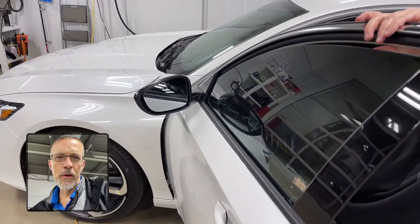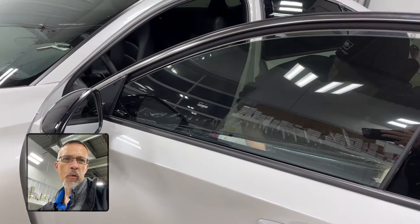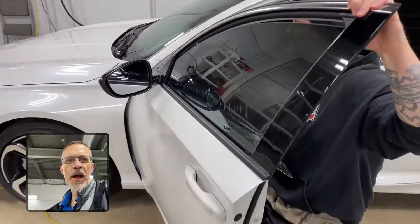If you've never seen window film applied, this gives you a quick little insight of what goes into making that film go on the window and make your car look fantastic. Check us out at zbar.com.